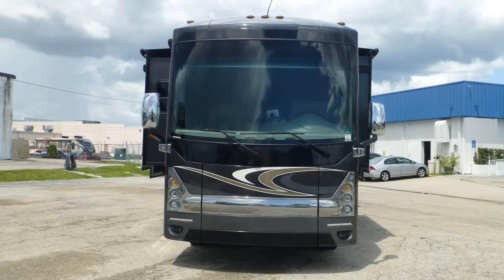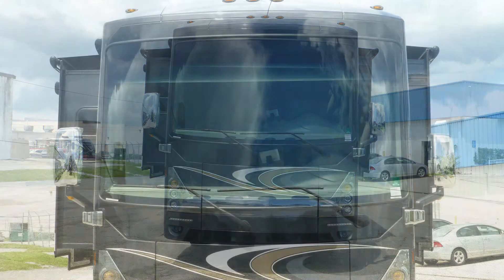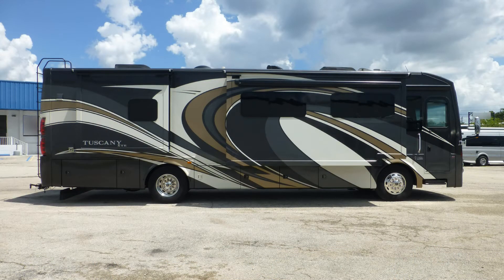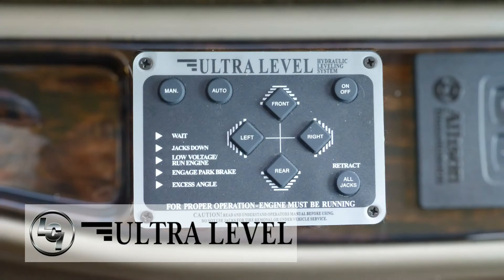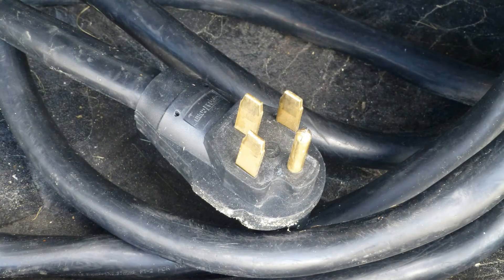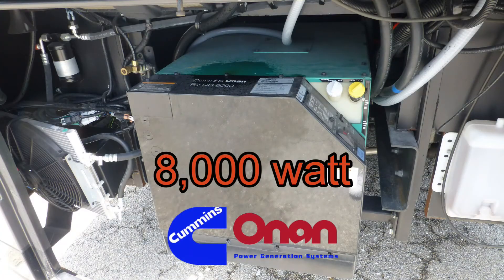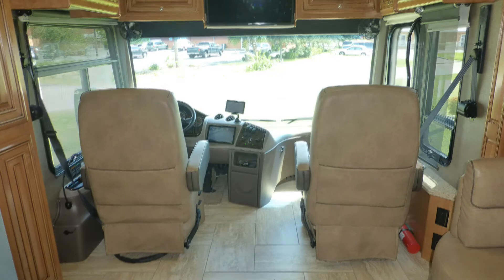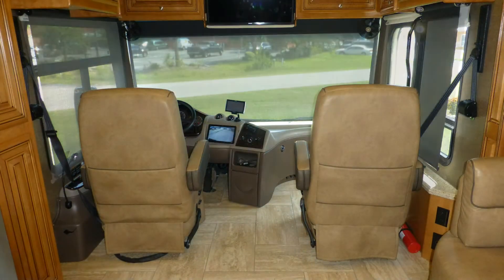The one-piece windshield with low-mounted wipers provides an unbelievable command of the road. Having arrived in style at your destination, leveling your coach is easy with the automatic leveling system. Connect to campground power or crank on the onboard generator, extend the slides, and lower the power day-night roller shades and turn the captain's chairs.